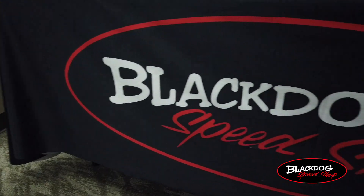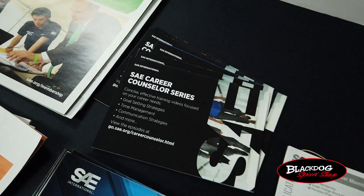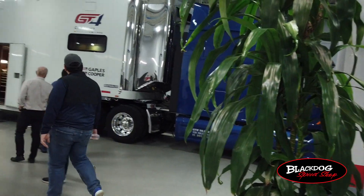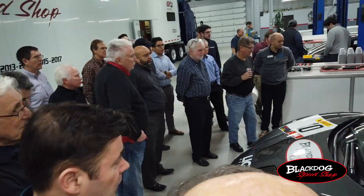Here at Black Dog Speed Shop, we recently held a meeting for the Chicago chapter of the Society of Automotive Engineers. After a brief presentation, we were able to give tours through the shop and show our performance car division and our racing team.